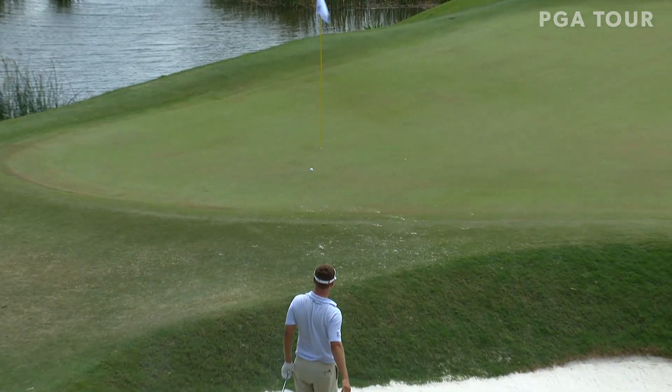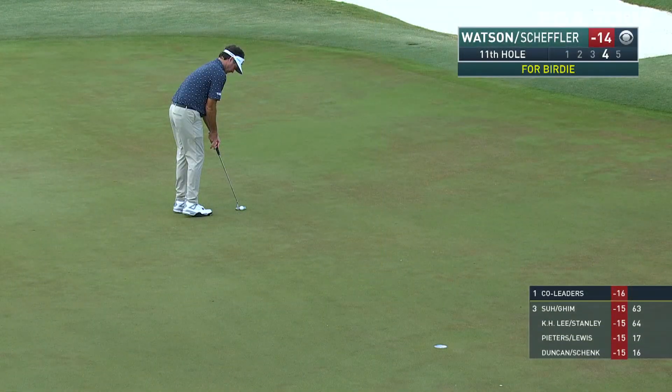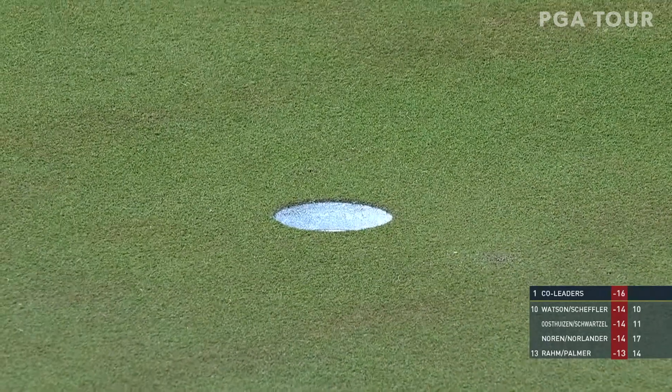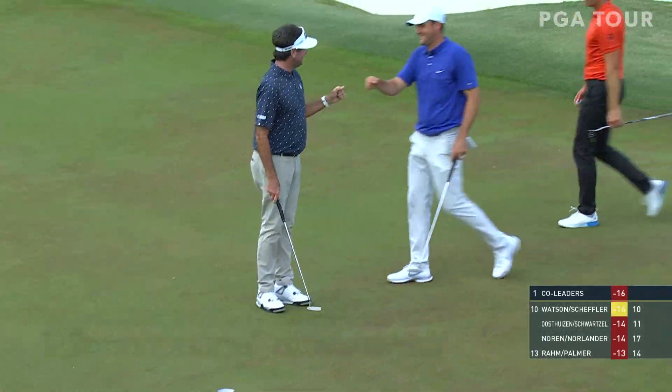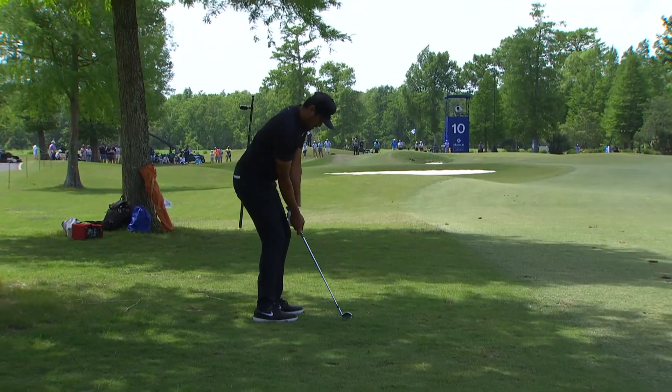Here's Keith Mitchell out of the bunker, paired up with Brant Snedeker this week, the two hailing from the state of Tennessee. And he would make the birdie from there to get to 15 under. Bubba Watson, nice silky stroke as Bubba brushes that one in from 20 feet away to get to 15 under.